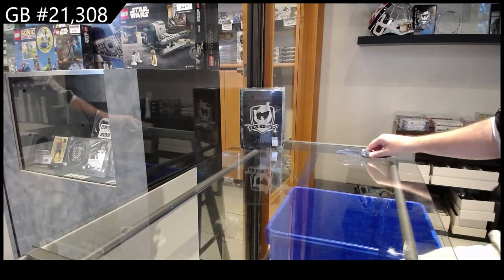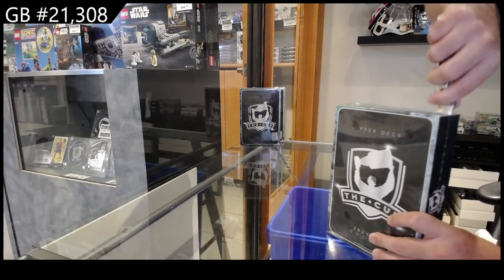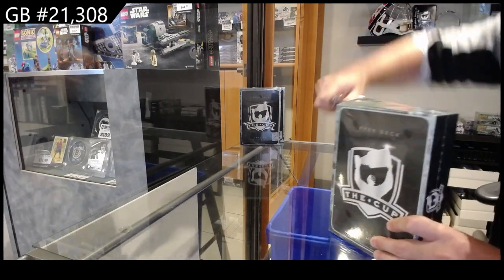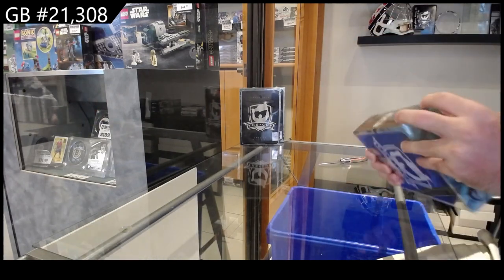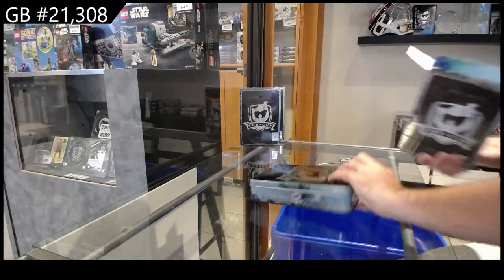Starting off 21,308, we've got the 2122 cup. I feel like a light dimmer in here. I haven't been here in a little while, so that might make sense.